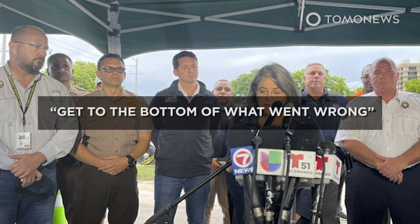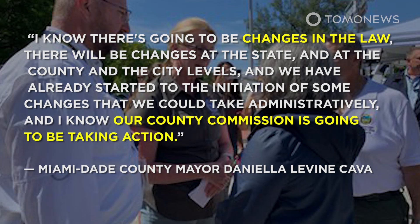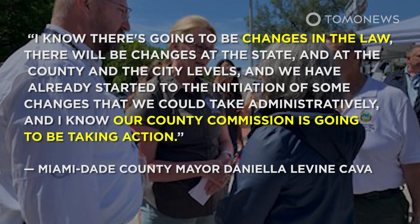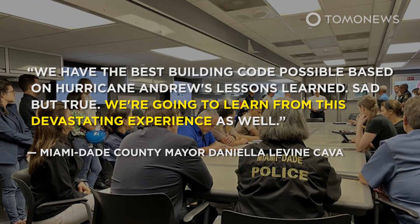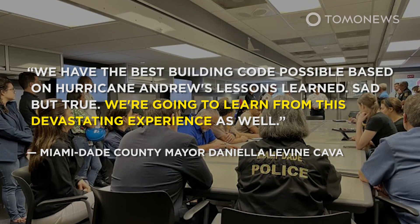On Monday, Miami-Dade County Mayor Daniela Levine-Cava vowed to get to the bottom of what went wrong, and when questioned over whether Florida was a state where real estate developers have more power than regulators, she was clear: "I know there is going to be changes in the law — at the state, county, and city levels. We have already started some changes administratively, and our county commission is going to be taking action. We have the best building code possible based on Hurricane Andrew's lessons learned. We're going to learn from this devastating experience as well."